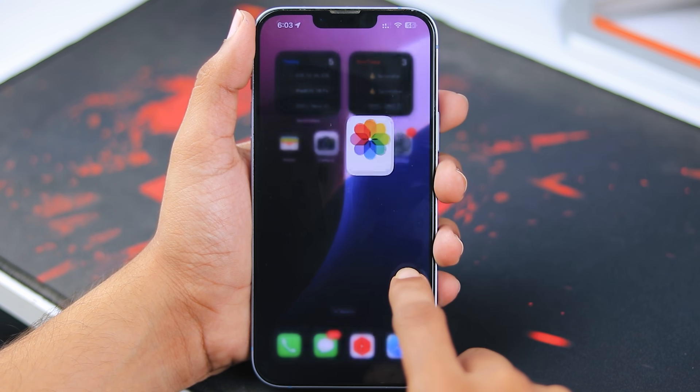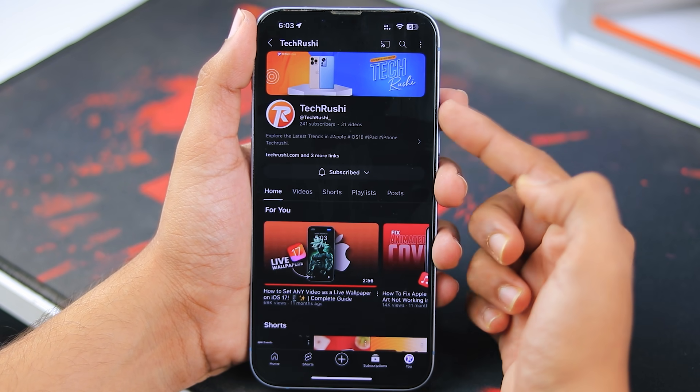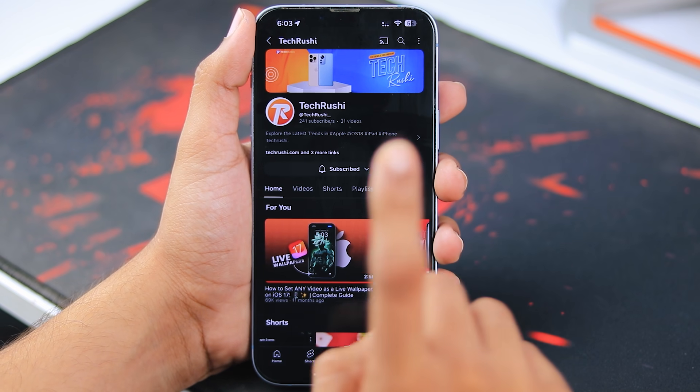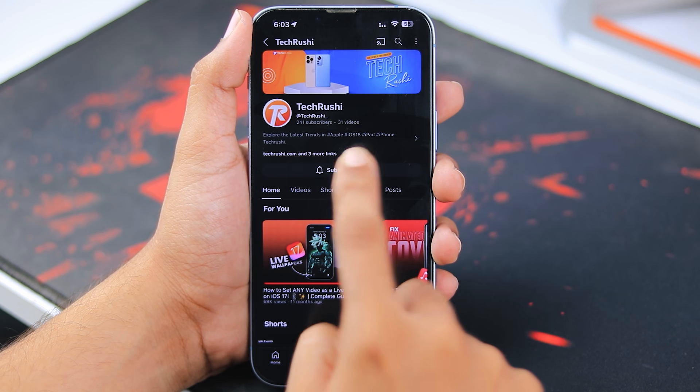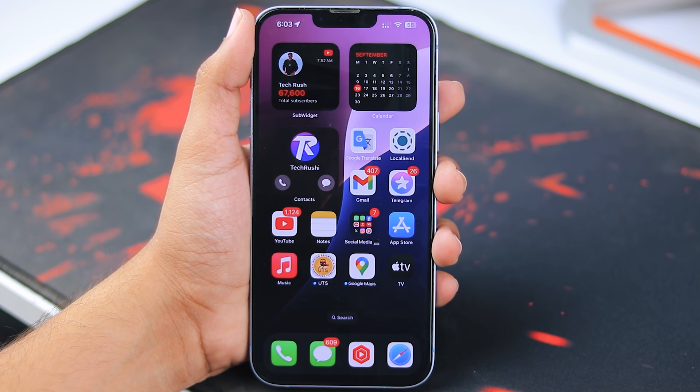And that's it guys. By following these steps, you should be able to get the iOS 18 update on your iPhone. Let me know in the comments if this helped you out. For more awesome iOS 18 content, don't forget to subscribe to our channel TechRoshi for all the latest iPhone and iPad updates. Catch you in the next video.